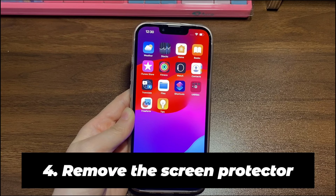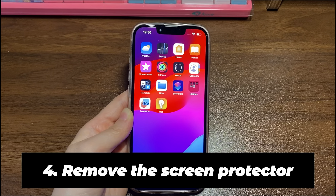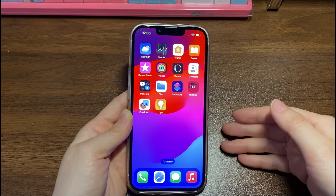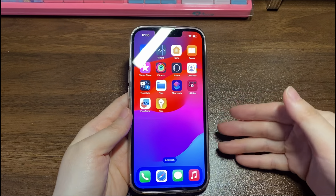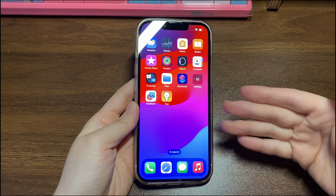Fourthly, remove the screen protector. Placing the screen protector wrong or using an incompatible one could lead to a frozen iPhone 13 screen. If you have one, take it off carefully. Then do a force restart and see if your iPhone 13 unfreezes now.